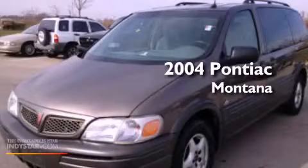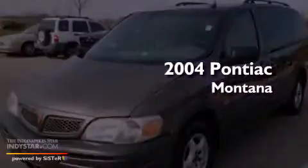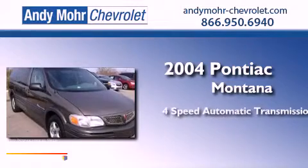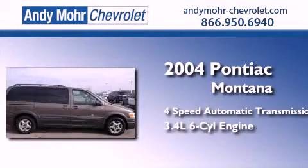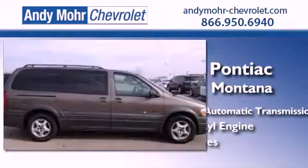This is a 2004 Pontiac Montana. This minivan has a 4-speed automatic transmission, a 3.4-liter V6, and all-new tires.